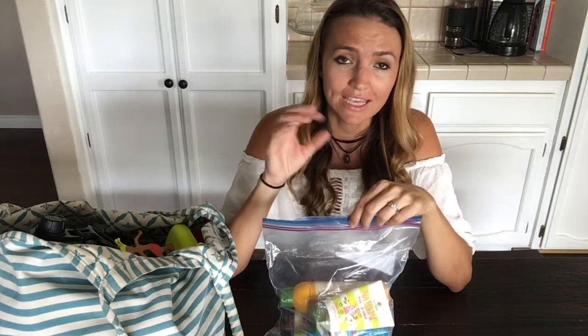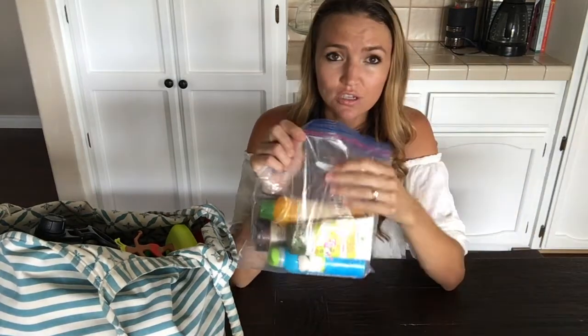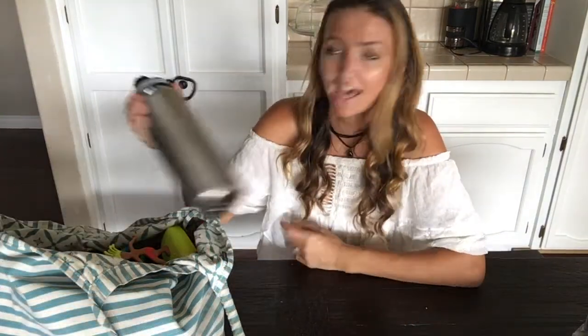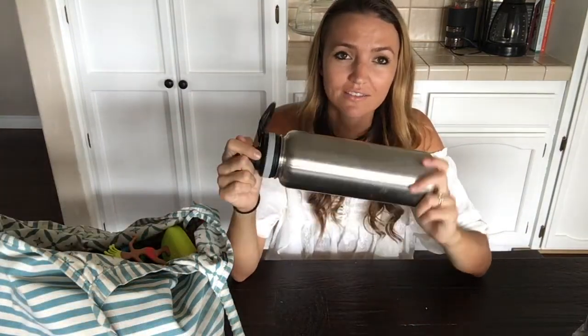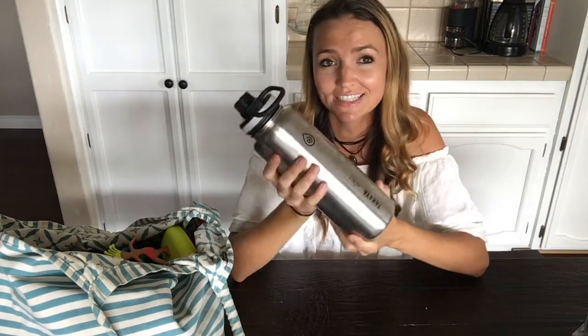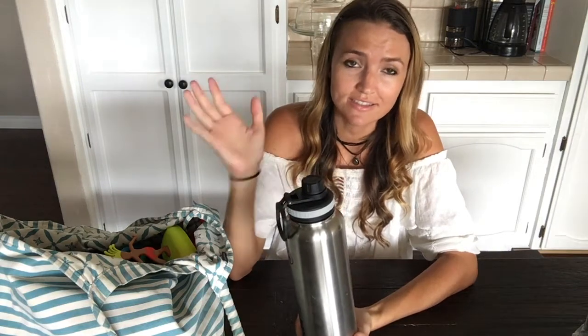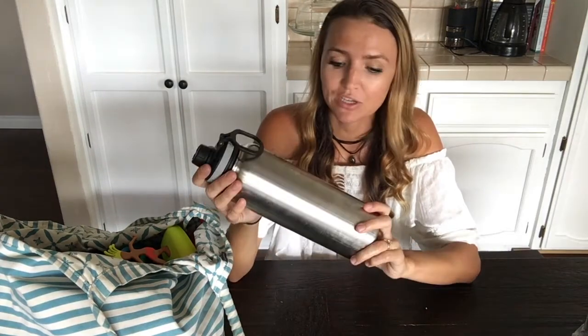Ziplocs come in super handy to keep things like diapers or sunscreen all in one place. The next thing I have is a water bottle — one of those really cool insulated water bottles. I got this set from Costco and it keeps my water cold, supposed to last for 24 hours. I have left it in the hot car and the water stays cold, which is the main purpose for it. I always have water with us to make sure we're staying hydrated — water is a must.